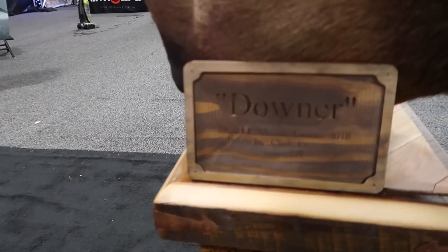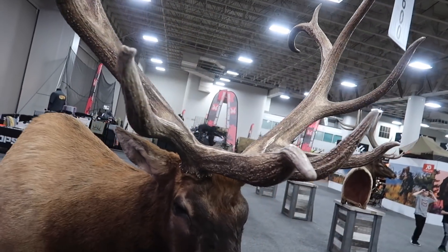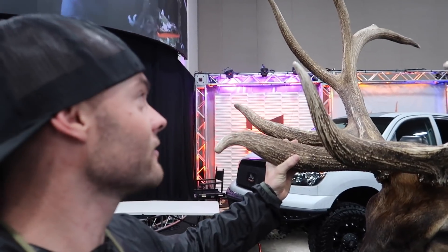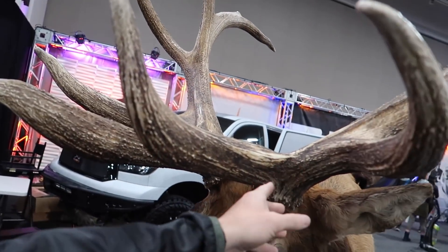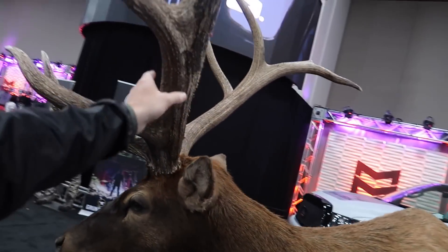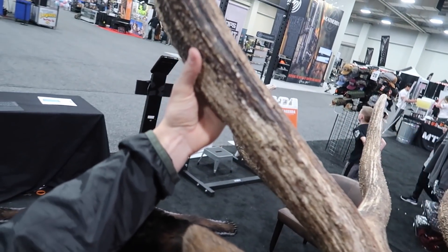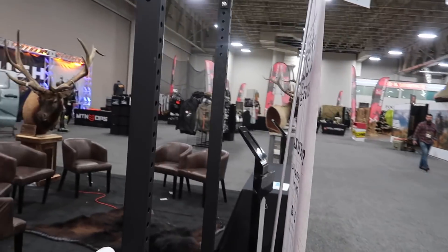I want to show you this bull — it came out of southern Utah this last year. They named him Downer. Utah limited entry muzzleloader. Chris Frampton took this bull, who is the father of my buddy Evan Frampton. Look at that beast. This video will probably not do this thing justice — it is so massive and heavy. As basically a five-by-six frame, he's over 370, and so much of that score is coming off the tine length on the fronts, the thirds, and the mass — he's really not long on the beams. Look at the mass right here. This guy's been in the Mountain Ops booth where Brian Call has been doing some podcasts — people hang out, win prizes, and do all that kind of stuff.